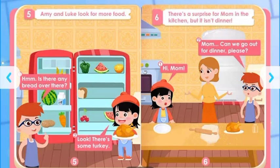Hi, Mom. Mom, can we go out for dinner, please? There's a surprise for mom in the kitchen, but it isn't dinner. There's some turkey.